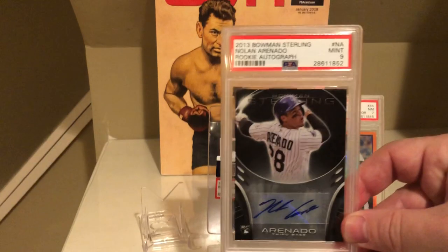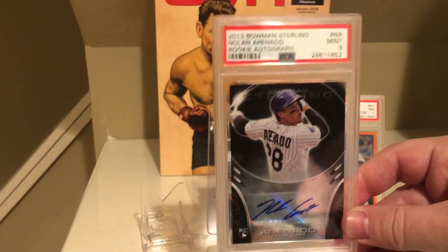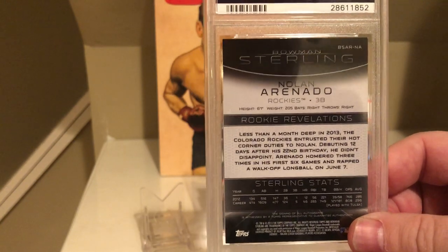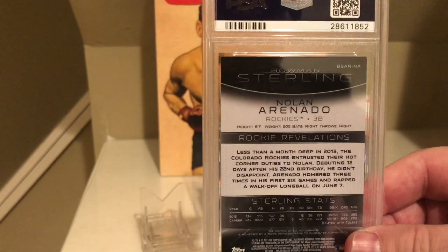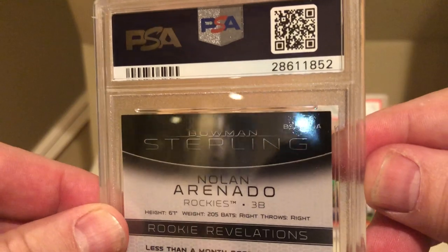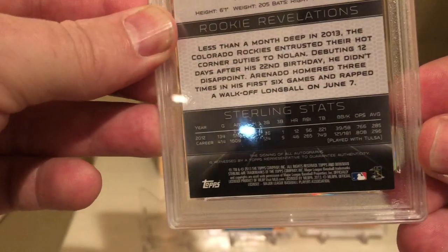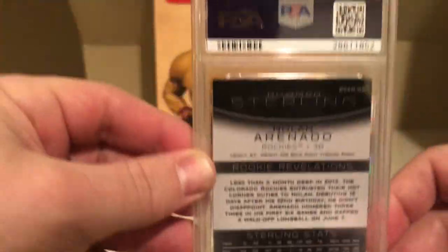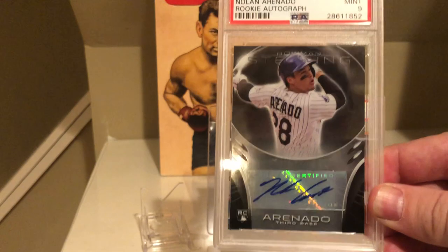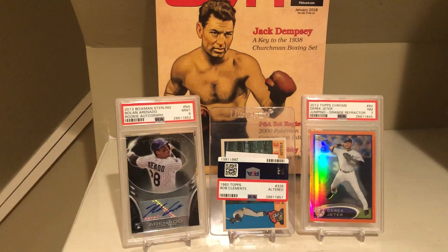The next card is a Nolan Arenado. I actually thought this card would get an eight. I wanted to get it graded because I'm a huge fan of Arenado — he was on my fantasy team. Playing in Colorado obviously helps. I knew the card had some white on the corners — I'm not really able to pick it up on camera — but I thought maybe it would get an eight. So I was actually happy to get a nine on this card. Just a really nice card of Nolan Arenado.